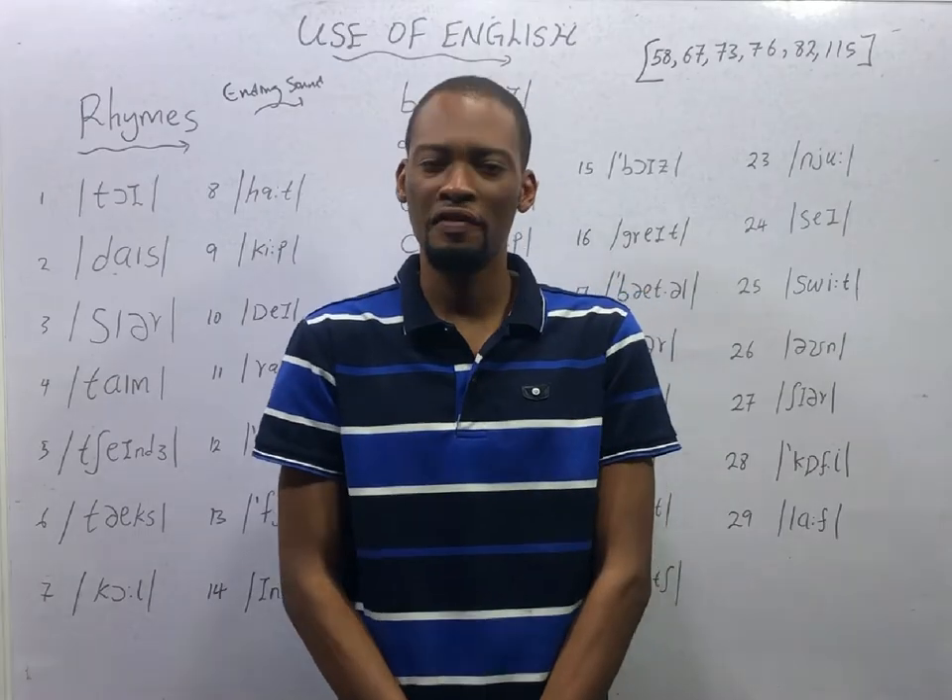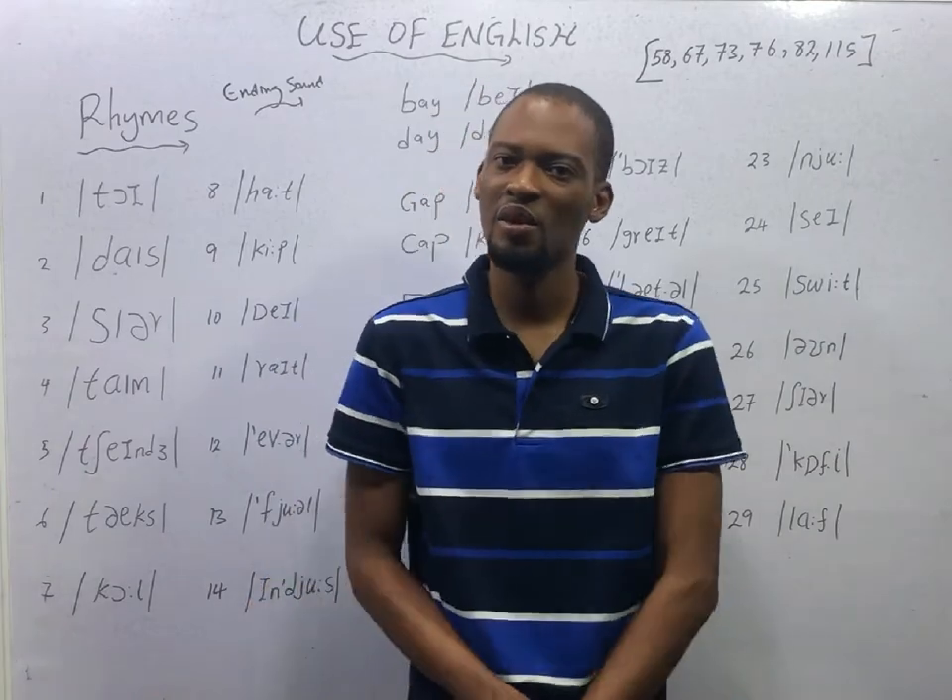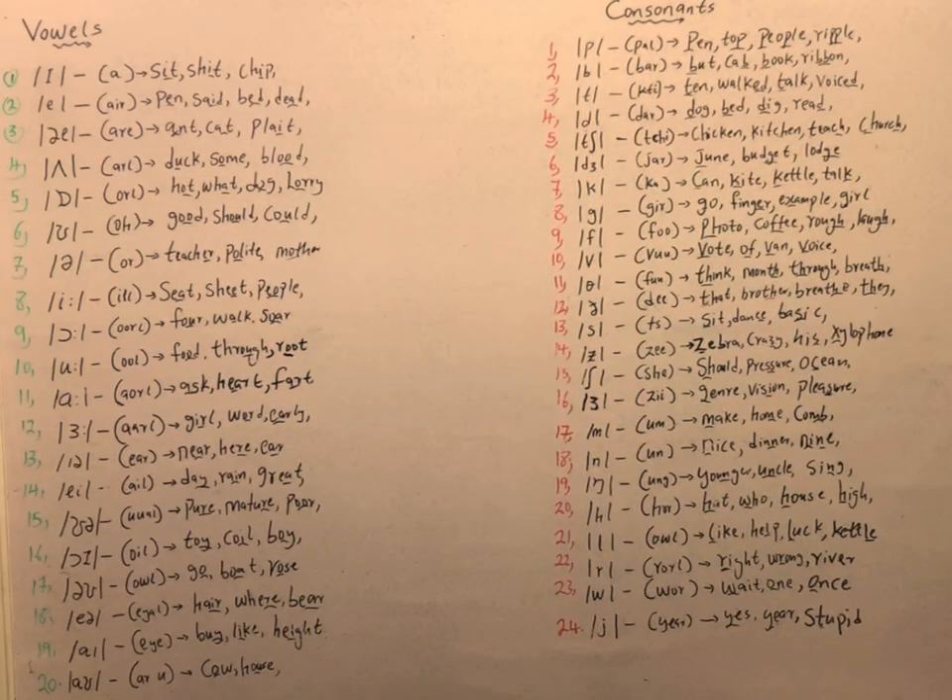And we have the /aʊ/ sound, as in cow. These are the vowel sounds. For the consonant sounds, we have the /p/ sound, as in pain. The /b/ sound, as in bat. The /k/ sound, as in ten and 'worked' — the '-ed' in 'worked' produces the /t/ sound, not /d/. We have the /d/ sound, as in dog. The /tʃ/ sound, as in chicken. The /dʒ/ sound, as in June. The /k/ sound, as in can. The /g/ sound, as in go.